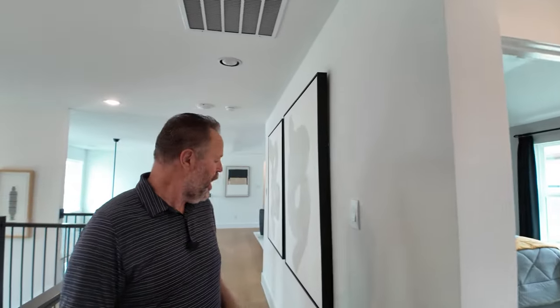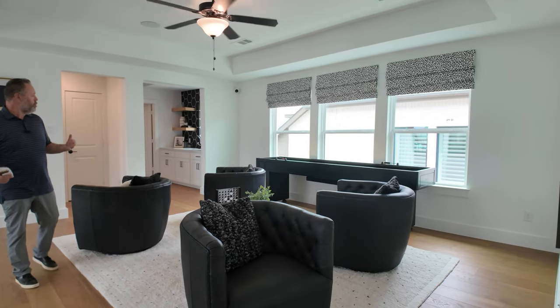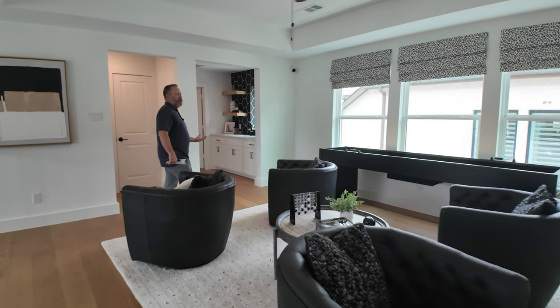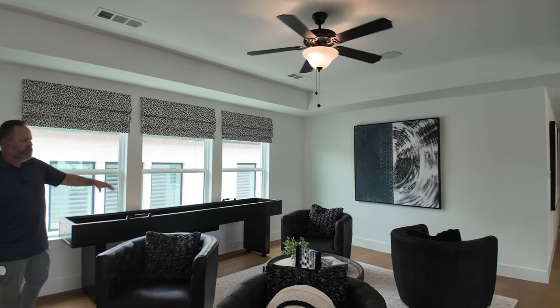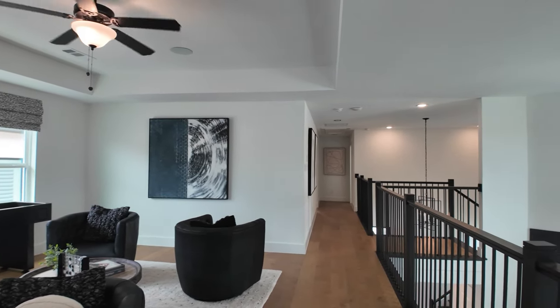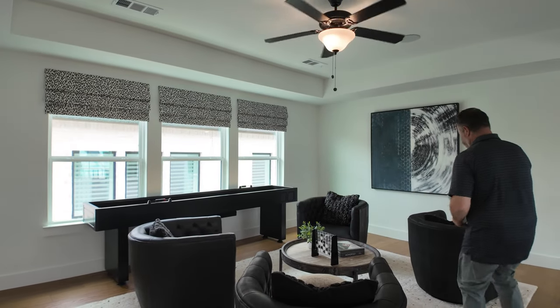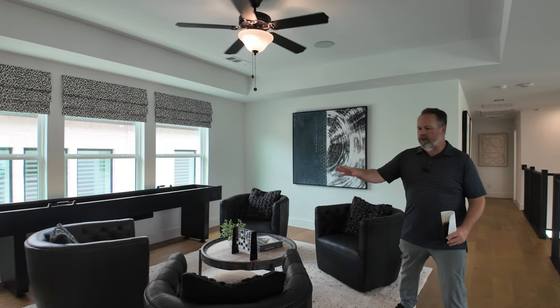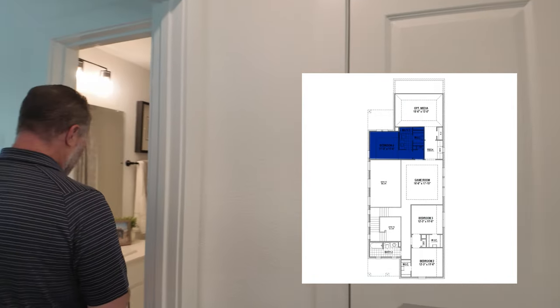There's a bedroom on the other side, but before that we're going to see the game room. The game room is probably one and a half times the size of the Highland model next door — plenty of space. You've got great schools here in Prosper ISD, but if you wanted to homeschool this would be a perfect spot. If you want to use it as a game area you definitely can. Now let's check out this bedroom — your favorite child's room because it has its own ensuite.